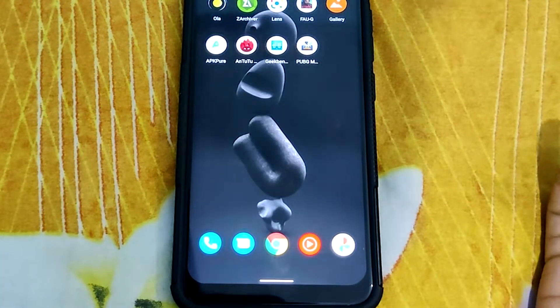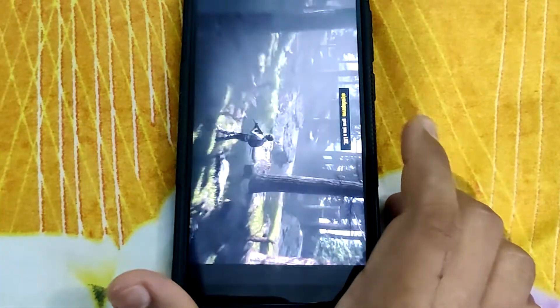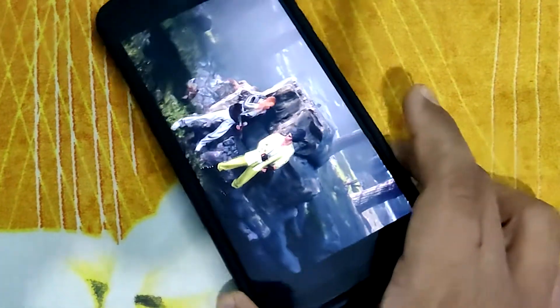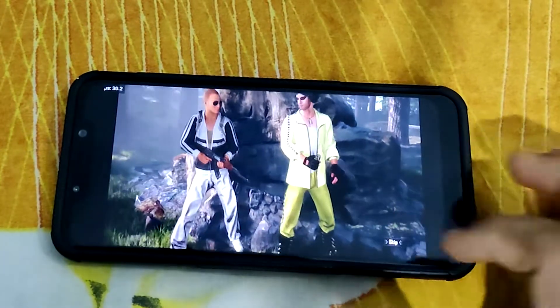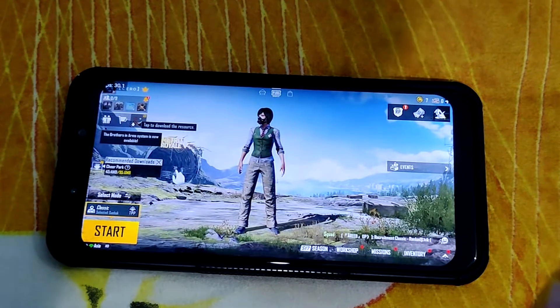Without waiting, let's get into the gaming tests. I'll be playing a TDM match on the Sharnok map with Bootcamp mode. Along with the game, I'll be enabling the screen recorder and FPS info so you guys can understand how this ROM delivers performance in terms of gaming.